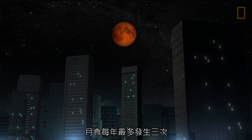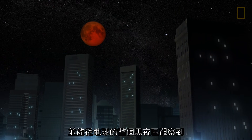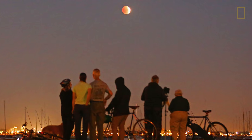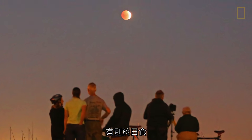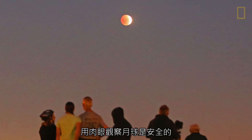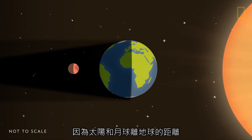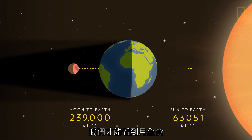Lunar eclipses occur up to three times a year, and can be observed from the entire nighttime half of the Earth. Unlike during a solar eclipse, it's safe to look at the Moon with the naked eye during a lunar eclipse. It is only because of the distances of the Sun and Moon from the Earth that we are able to witness total lunar eclipses.